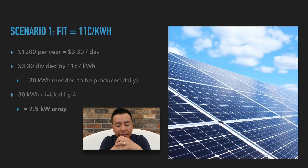Scenario one: stick with my feed-in tariff of 11 cents per kilowatt hour. If I want to reduce my power bill by $1,200 per year, I've got to reduce it by $3.30 per day. $3.30 per day divided by 11 cents per kilowatt hour gives me 30 kilowatt hours — that's the amount of energy I need to produce with my solar panels every day. 30 kilowatt hours divided by 4, that same magic number, gives a 7.5 kilowatt array.